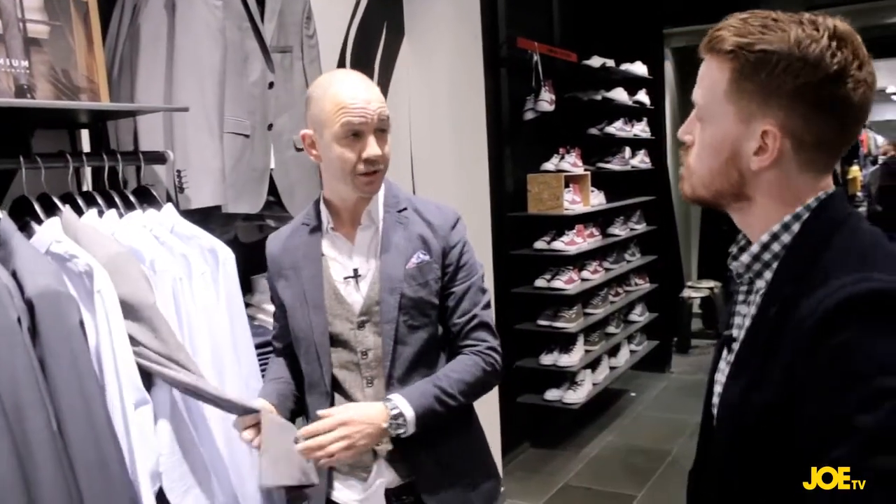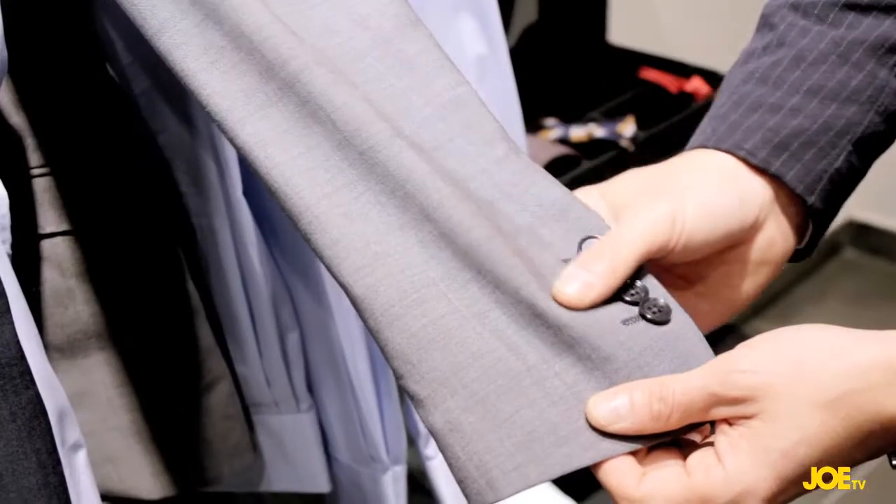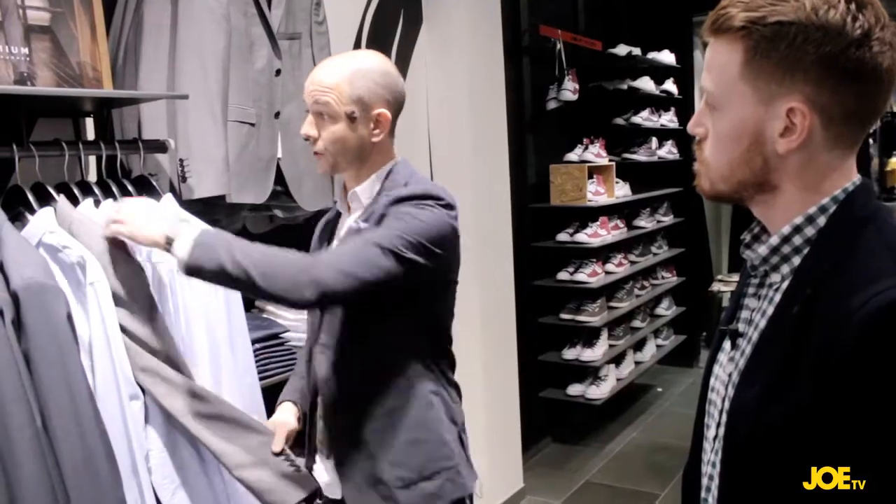Jack and Jones has essentially gone through a transition in the last number of years where we've divided the brand into four sub-brands. We have Core, which is a workwear inspired look. We have Originals, which is fast fashion. Vintage, which is kind of Americana jeanswear. And then Premium, which is the sartorial collection for the brand. So this is definitely the place you want to be if you're looking for a neat, clean look. We've recently just introduced suits into the offer, and it's a fantastic 100% wool suit, which is probably perfect for your look.